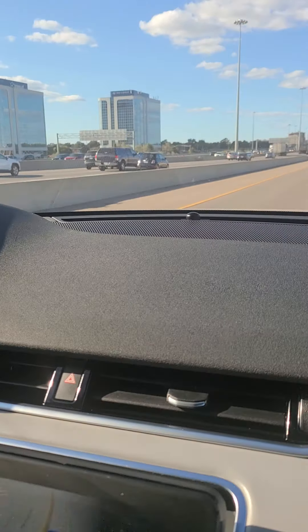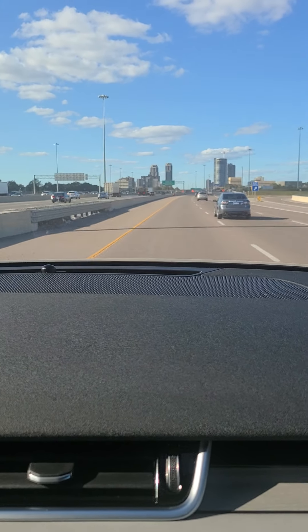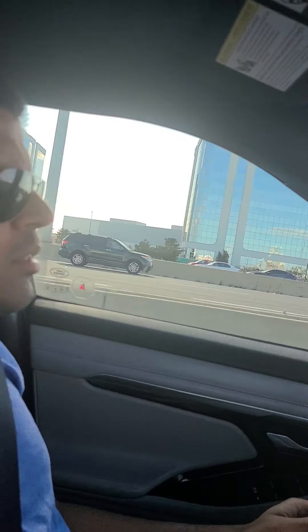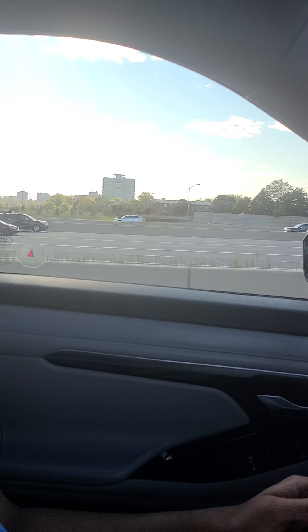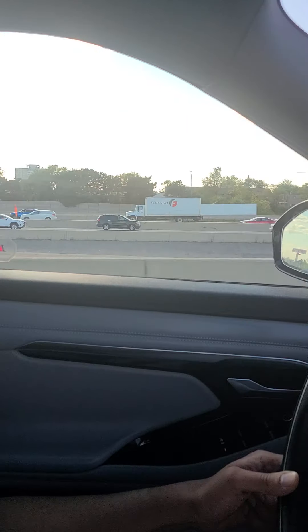I'm pushing the vehicle to make some lane changes to pass a little bit of traffic on the Ontario 427 North. I don't hear any road noise, but there's a bit of wind noise filtering into the cabin, which I've noticed only at speeds above 120 kilometers an hour.